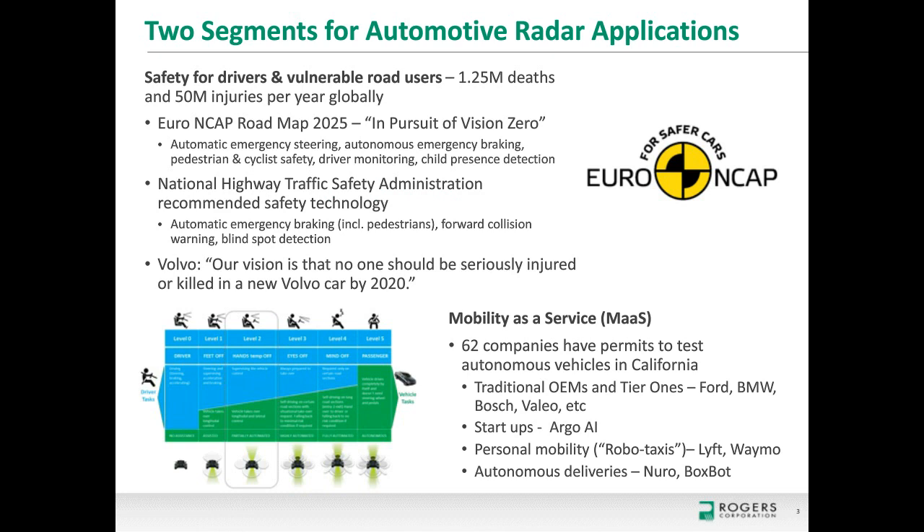There are really two segments driving the growth of radar applications in automobiles. The first is safety. There are about 1.25 million deaths related to vehicle accidents during the year, including drivers, passengers, and vulnerable road users like pedestrians and cyclists. Organizations like Euro NCAP — the New Car Assessment Program — test new cars and provide safety ratings, requiring safety applications enabled by radar, such as automatic emergency steering and braking, pedestrian and cyclist safety, and driver monitoring including detection of children left in cars.